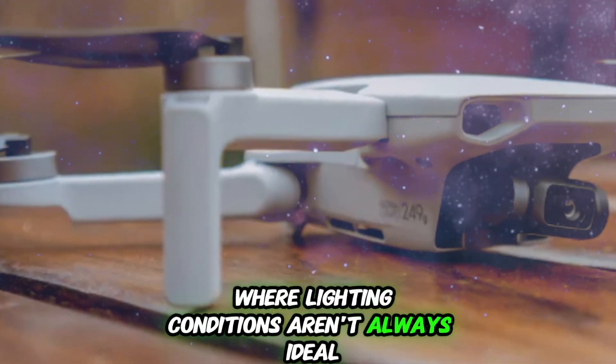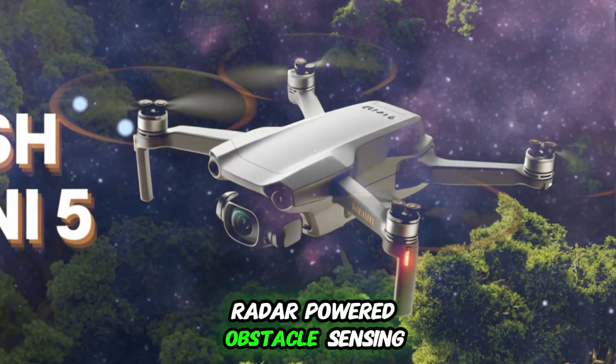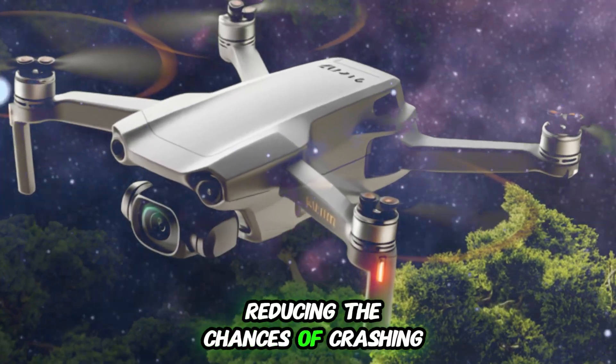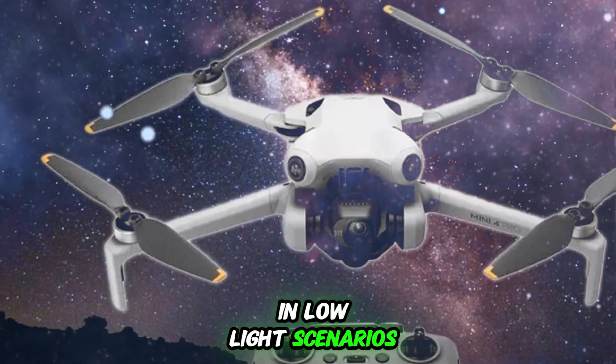Where lighting conditions aren't always ideal, for beginners this could be a total game-changer. With LiDAR-powered obstacle sensing, the DJI Mini 5 Pro will offer an enhanced flight safety system, reducing the chances of crashing into trees, buildings, or power lines even in low-light scenarios.